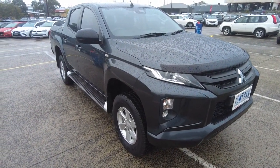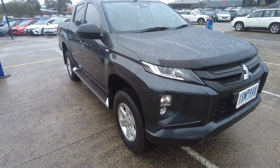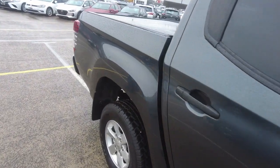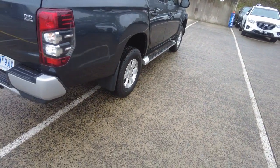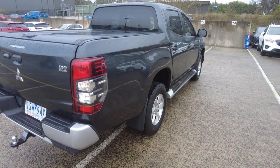Throughout this walk-around video I'll be showing off the general condition as well as some of the features for this car. To start off, this is the MR model. The previous owner has taken beautiful care of this car. It features a six-speed manual paired with a 2.4 litre turbo diesel engine, as well as a five-star NCAP safety rating.